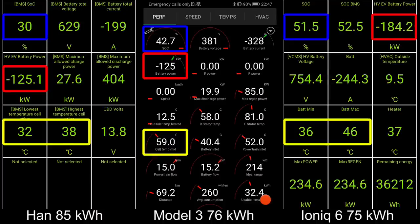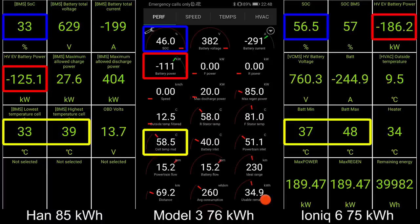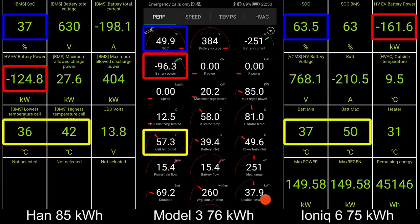Model 3 and IONIQ don't have the LFP battery, so it's a bit unfair to compare these ones. IONIQ 6 is charging like a boss — almost hit 60%. Why do you even have this car in the comparison? Well, we just want to show how awesome IONIQ 6 is. It's the 800 volt high power — yeah.